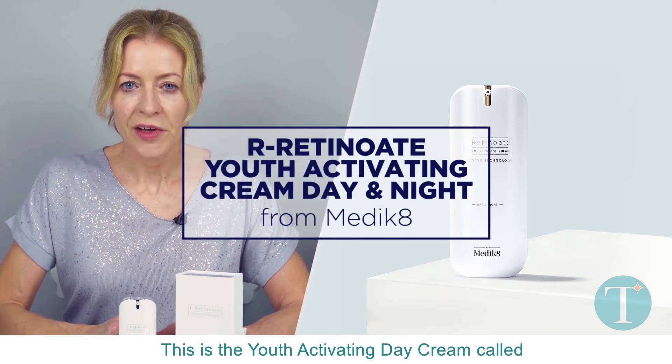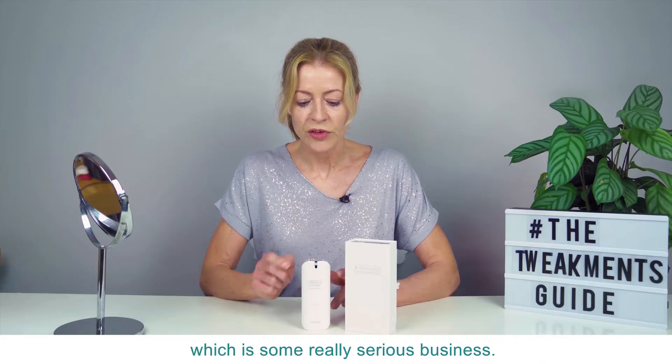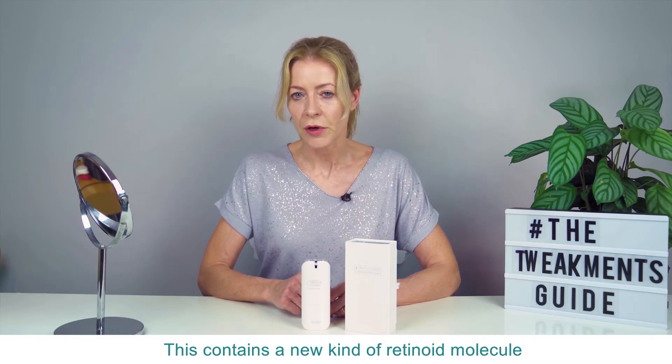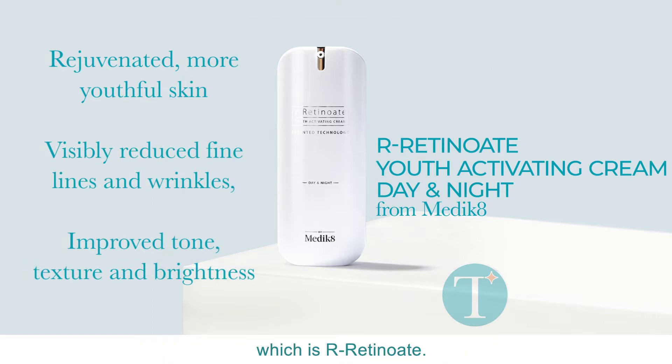This is the Youth Activating Day Cream called R-Retinoate from Medik8, which is some really serious business. This contains a new kind of retinoid molecule, bioengineered in a Korean super lab if you please, which is R-Retinoate.